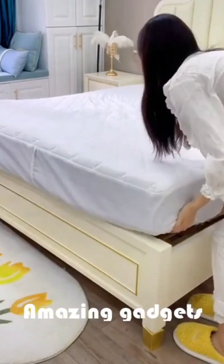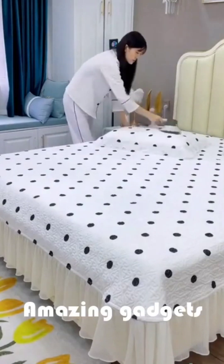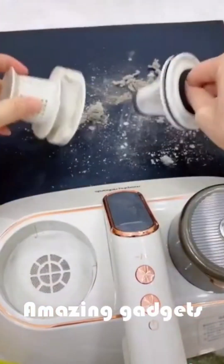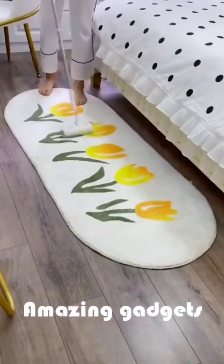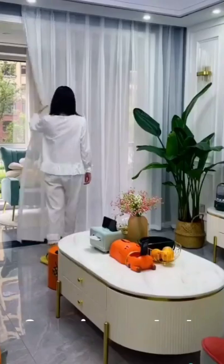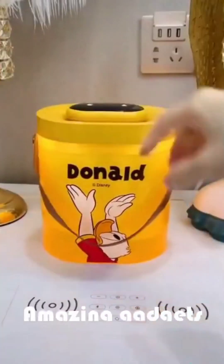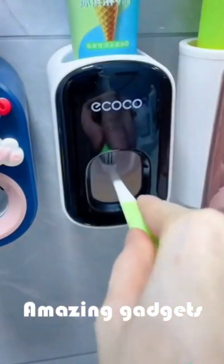Mattress cover. Another cleaner you can use for pillows and your mattress cover. Another cleaner. We've got this dustpan.